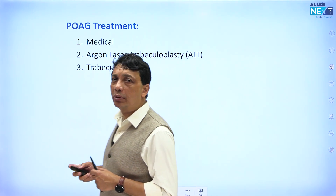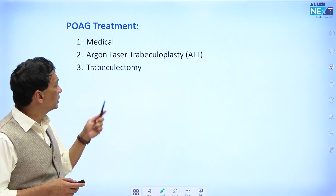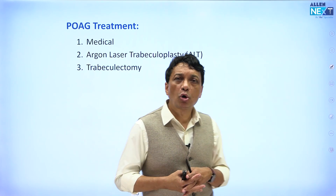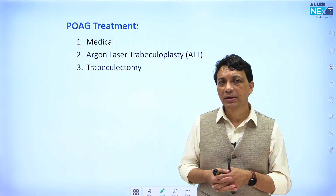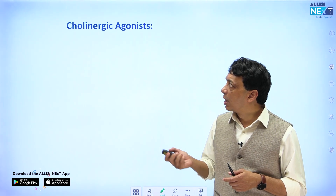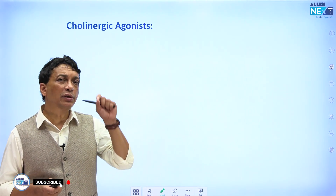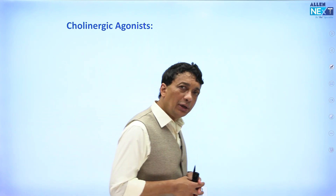Trabeculectomy involves taking out a piece of the trabecular meshwork. To this three-step management, we have recently added a fourth step — glaucoma drainage implants (GDIs), also called aqueous drainage devices or glaucoma drainage devices. We'll discuss that as the fourth step. But we will begin with the most popular MCQs and questions based on anti-glaucoma drugs.